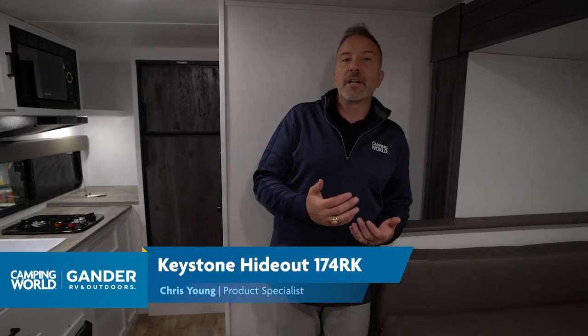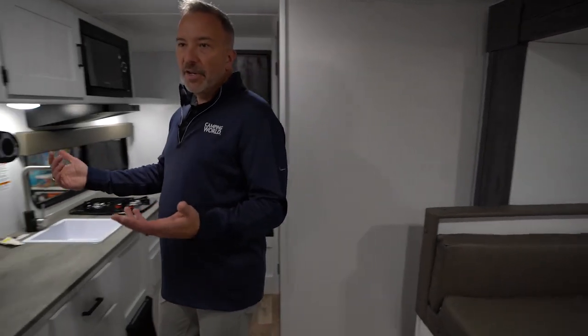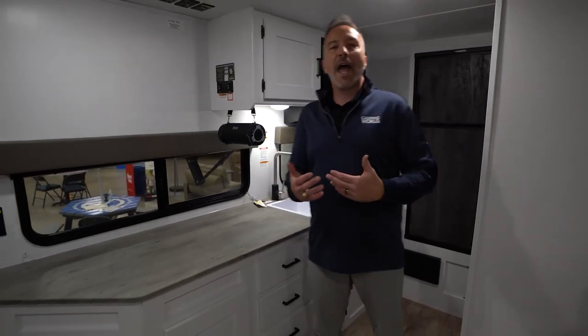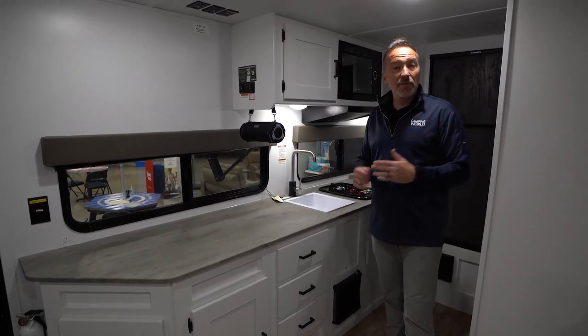Hey, what's up? It's Chris Young, standing inside the all-new Keystone Hideout 174RK. This is a rear kitchen model, 21 feet 5 inches long, roughly 4,100 pounds dry, and it's a single-axle slide RV. This thing will sleep four people, maybe five if you've got kids because of the dinette, but this is a couple's coach. If you take a look around and do a spin real quick, you'll notice there's really no separation of space. This is for that active camp couple that wants to get out and cook, and because of the windows and the placements, you get to see some great panoramic views of our beautiful country.